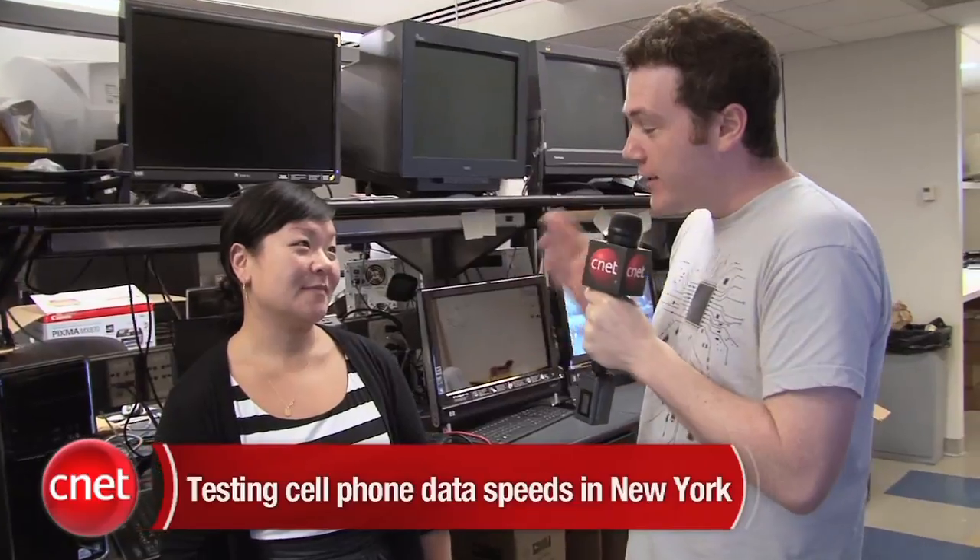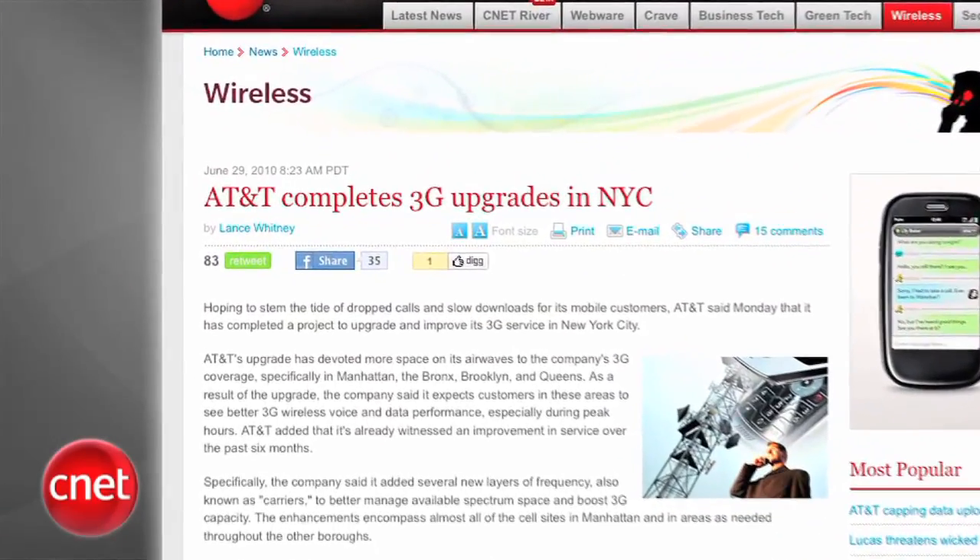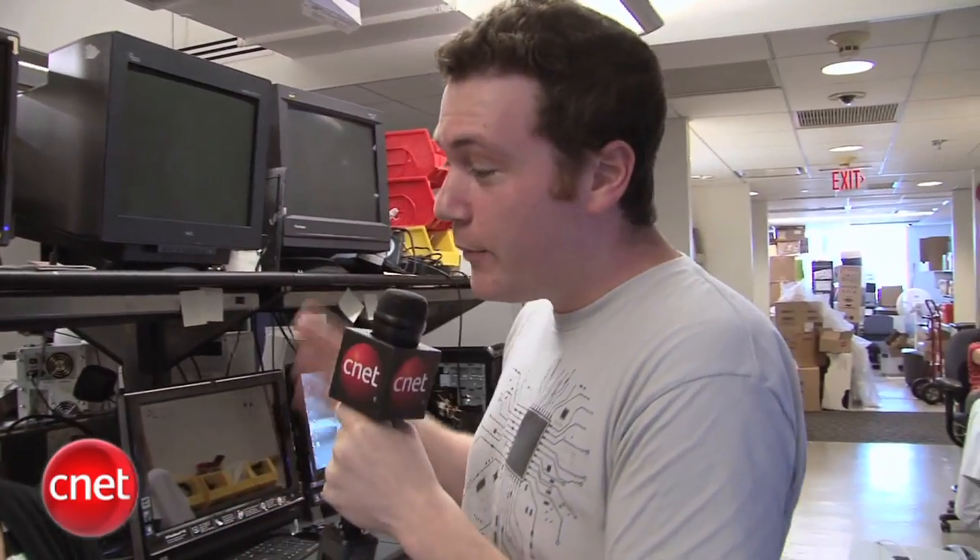Hey, everyone. I'm Jeff Bacalar for CNET.com. We're here today with Bonnie Cha, our cell phone expert senior editor. Today we're talking about AT&T and the announcement they made that they've fully upgraded their 3G service here in New York City. While it's tough to judge and measure that claim, we decided to put all the cell phone carriers up against one another, starting right here at our CNET labs here in New York. Bonnie, how exactly are we conducting these experiments here today?